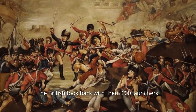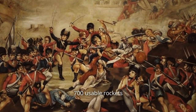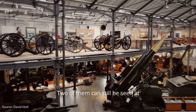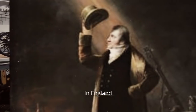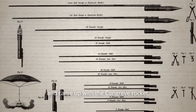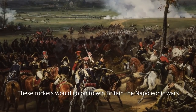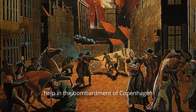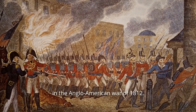After Tipu was killed, the British took back with them 600 launchers, 700 usable rockets, and 9,000 empty shells that they found in the fort. Two of them can still be seen at the Royal Artillery Museum in London. In England, an inventor by the name William Congreve adapted the Mysorean technology and came up with the Congreve rocket. These rockets would go on to win Britain the Napoleonic Wars, help in the bombardment of Copenhagen, and lead to the fall of Washington in the Anglo-American War of 1812.